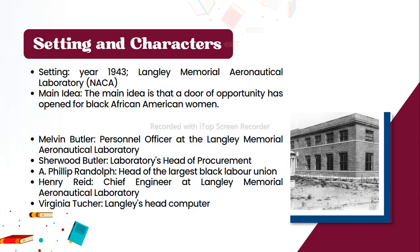Key characters include: Melvin Butler, personnel officer at the Langley Memorial Aeronautical Laboratory; Sherwood Butler, Laboratory's Head of Procurement; A. Philip Randolph, head of the largest Black labor union; Henry Reed, chief engineer at Langley; and Virginia, Langley's head computer.